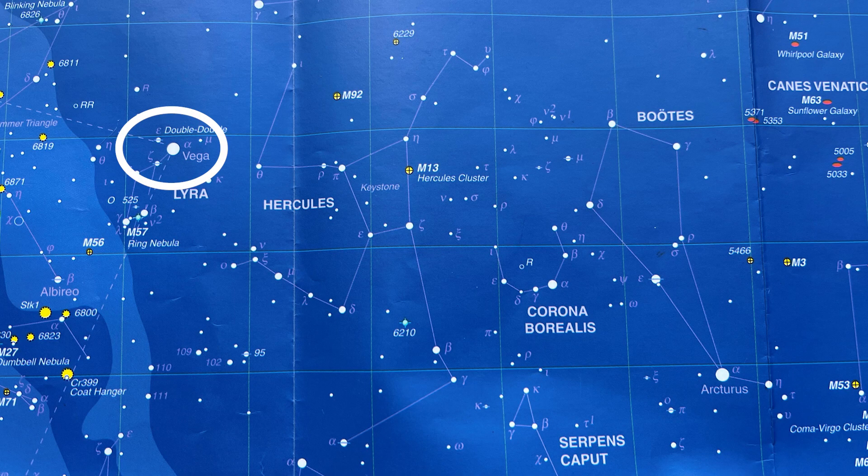Now to find M13, you're going to find Vega, the brightest star in Lyra the Harp and the top of the Summer Triangle. And you're going to find Arcturus, the orange star in Bootes that you arc to from the handle of the Big Dipper. You want to go two-thirds of the way from Arcturus towards Vega, and that's where you'll find the trapezoid or keystone that makes up the main part of Hercules, and that's where we're going to find M13.